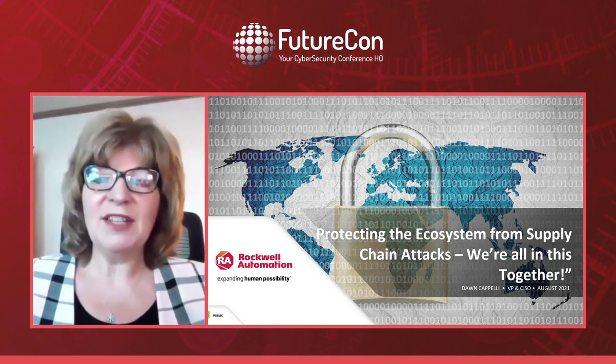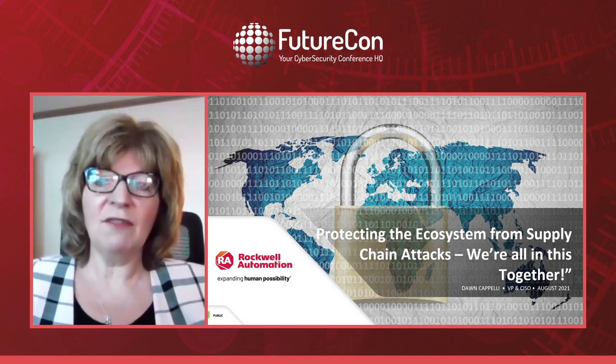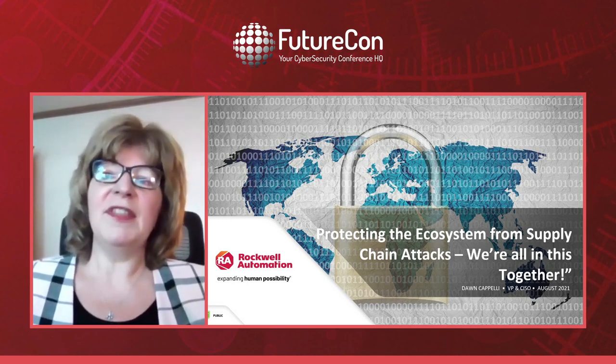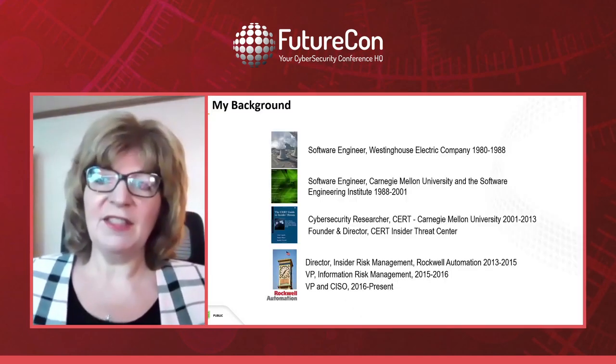I'd like to go through it so that you can use it to do a gap analysis of your own program — have you missed any of these aspects of the ecosystem and what we all need to work together to protect?